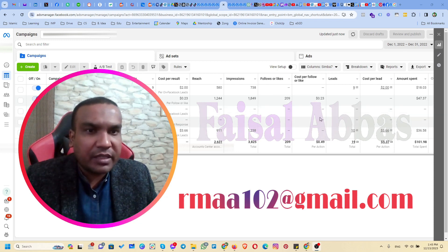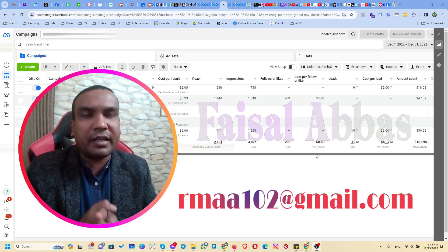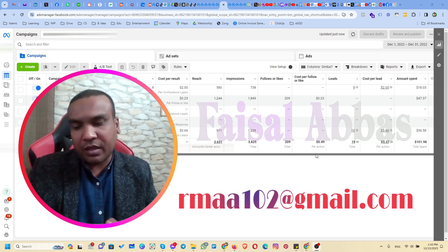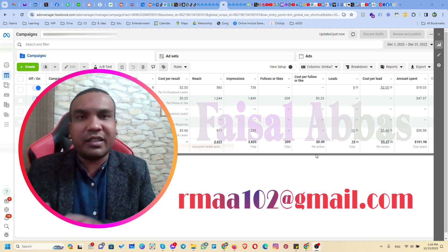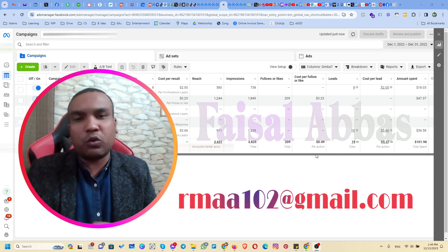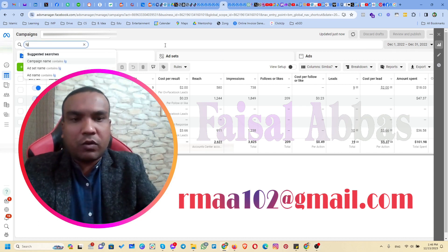Here you can see we were getting these leads and we have a proper system for implementing these leads into the CRM. Then we are doing different calls and different tests for qualifying these leads, and then sorting out the qualified leads and sending them to our clients.